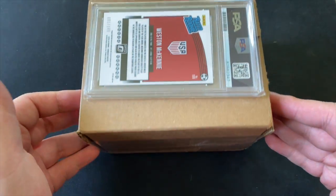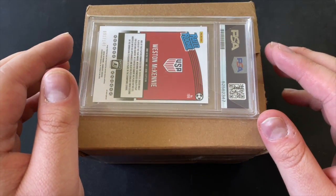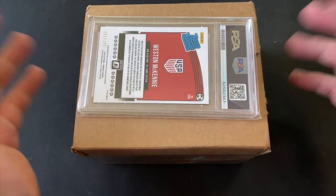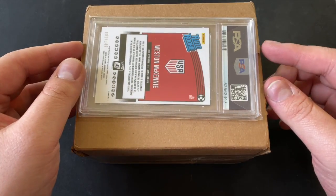Hello everyone and welcome back to the channel. Today I'm very excited to bring you one of my recent pickups as well as my PSA return from the Toronto Fall Expo. I submitted five cards in that submission and I'm super excited to do the grade reveal and see what grades I got on those five cards.